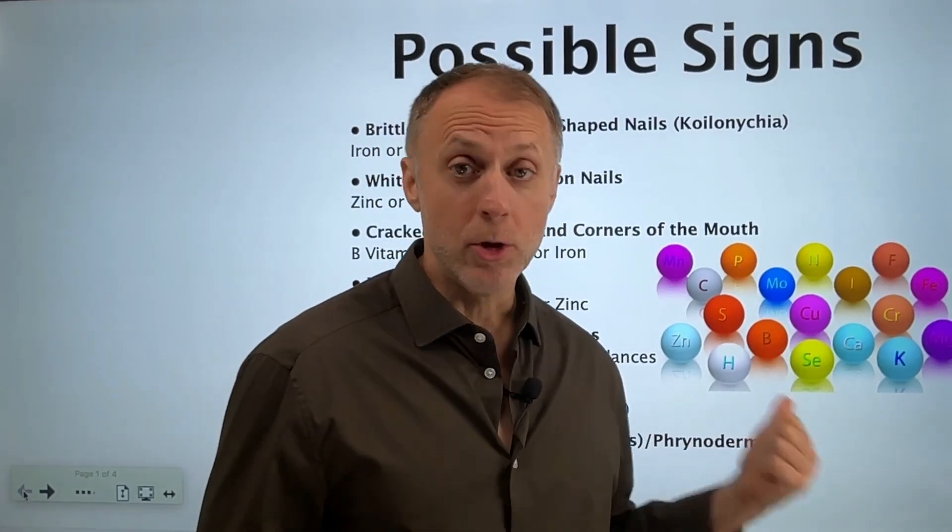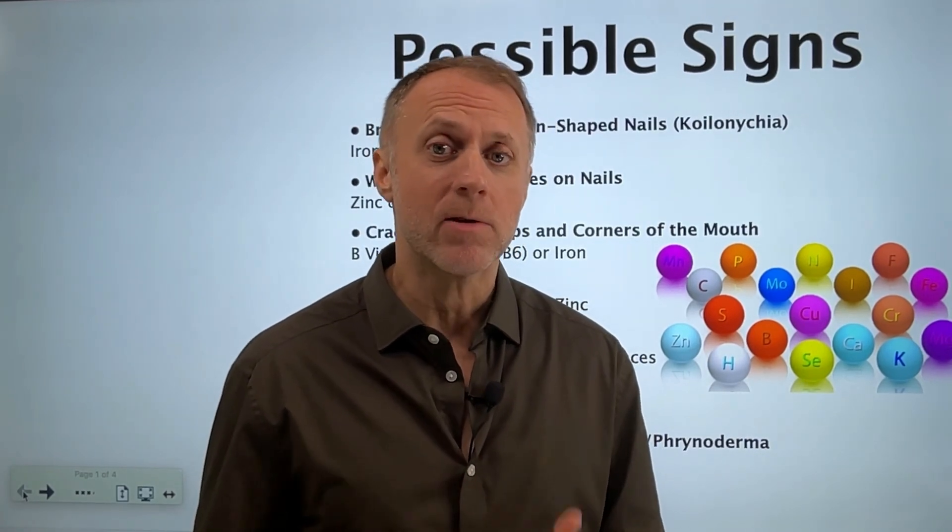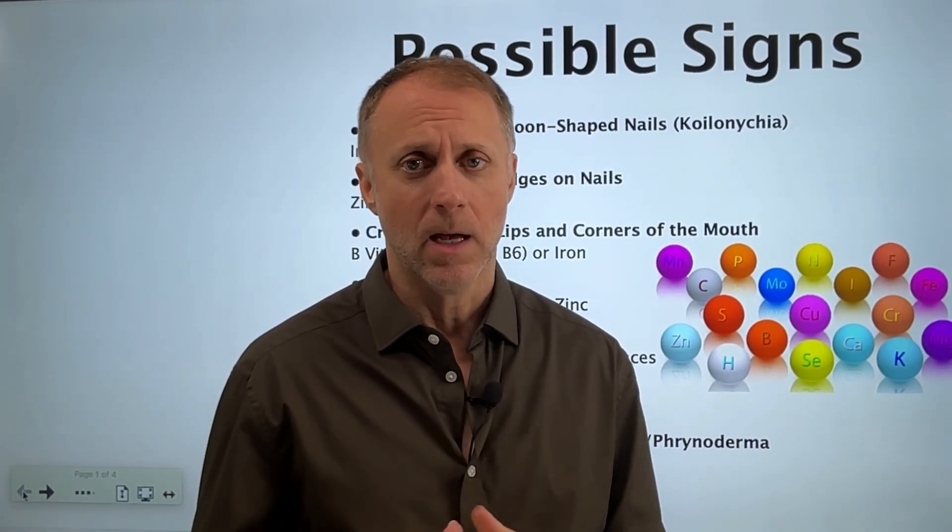If a person is dealing with significant nutrient deficiencies, it can cause some real health issues. In this video, I'm going to share seven early warning signs of specific nutrient deficiencies and steps you can take to turn it around.